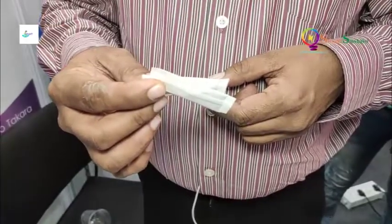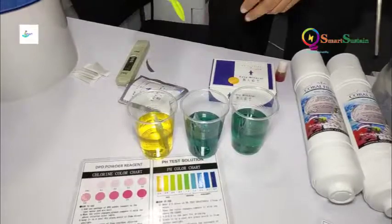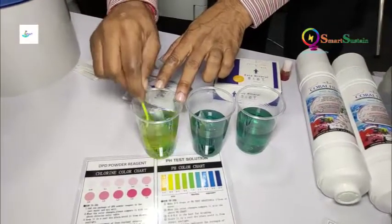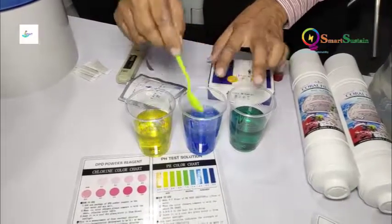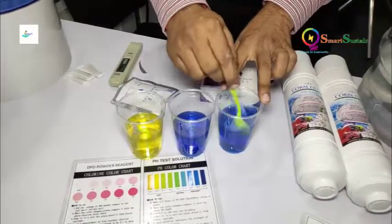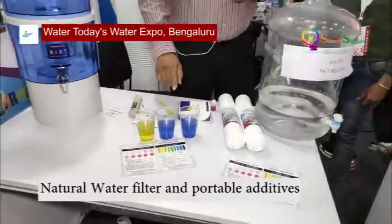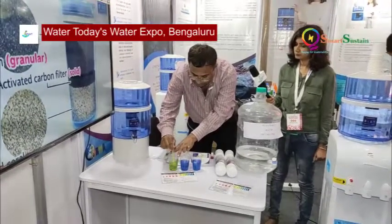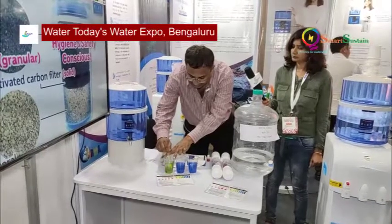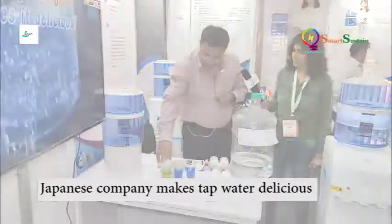Now I am using the coral powder — this is the sachet they have developed for traveling purposes, so you can use it while traveling. I am just dropping three of them in. Now you can see the neutral water converting into alkaline through this process, because it takes a little time to dissolve the coral. This one is still acidic, and this is the alkaline water.